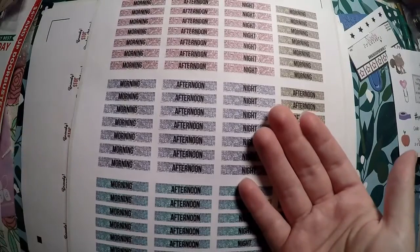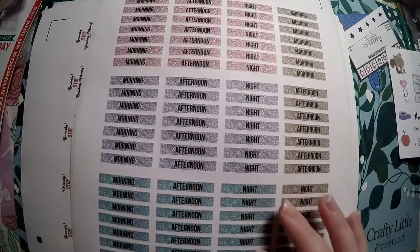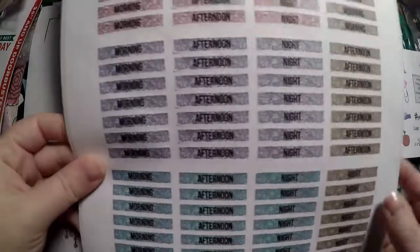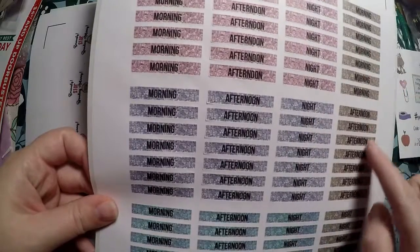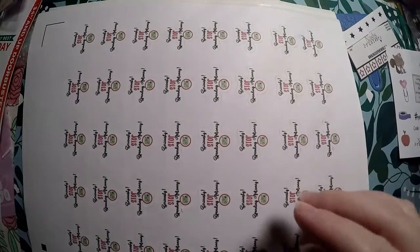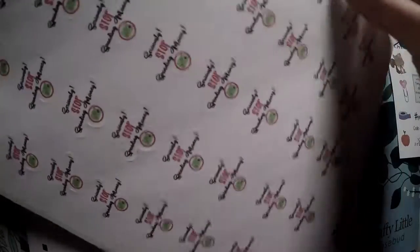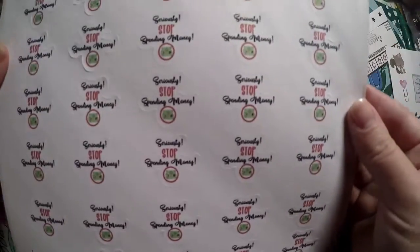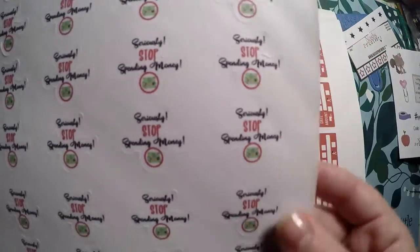I picked up some headers — morning, afternoon, night in different color ways. I don't use a vertical planner right now but figured I'll use them at some point. And then I grabbed these because I really need to abide by them — it says 'Seriously Stop Spending Money.' I'm trying to do a no spend and I'm doing better than I thought I would, but I still could improve.